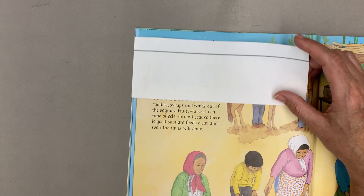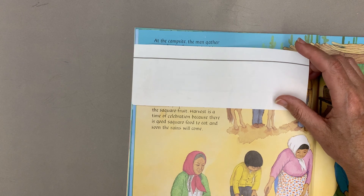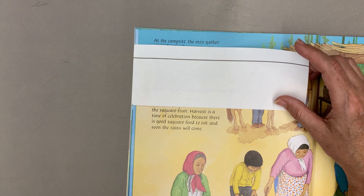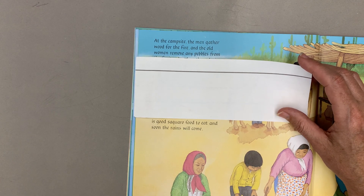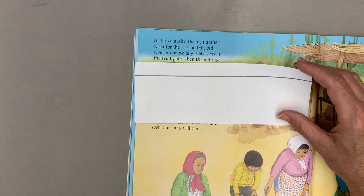The O'odham make jams and candies, syrups and wines out of the saguaro fruit. Harvest is a time of celebration because there is good saguaro food to eat and soon the rains will come.